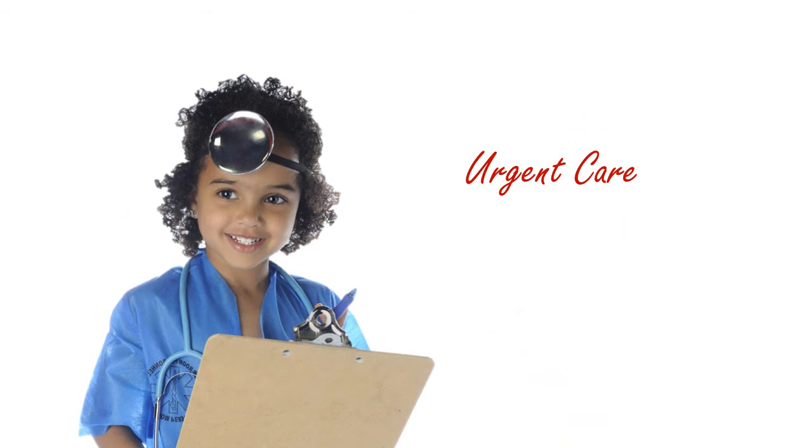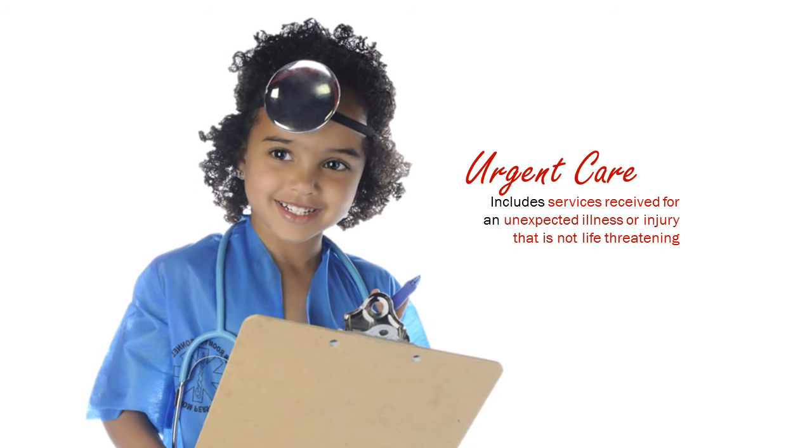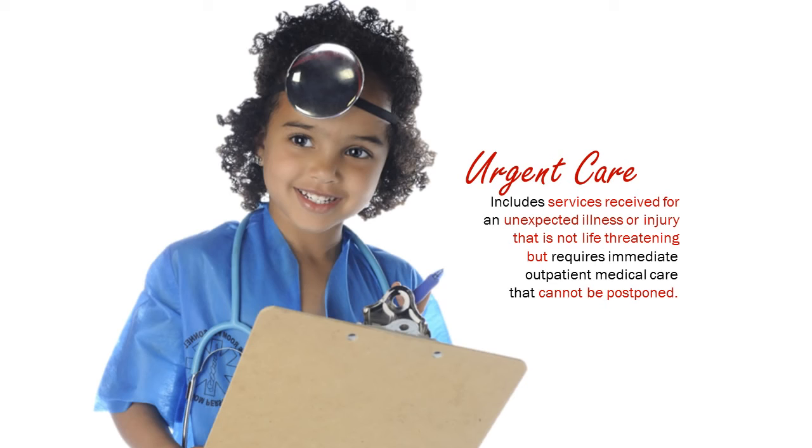Urgent care. This includes services received for an unexpected illness or injury that is not life-threatening, but requires immediate outpatient medical care that cannot be postponed. An urgent medical condition requires prompt medical attention to avoid complications and unnecessary suffering or severe pain, such as a high fever.